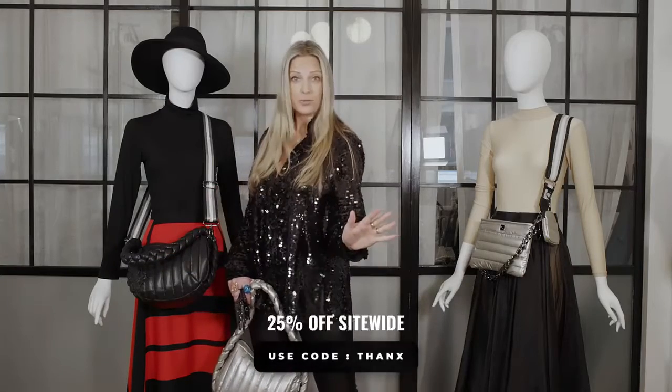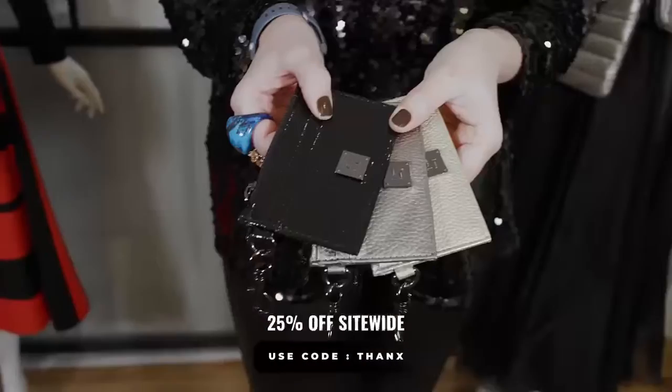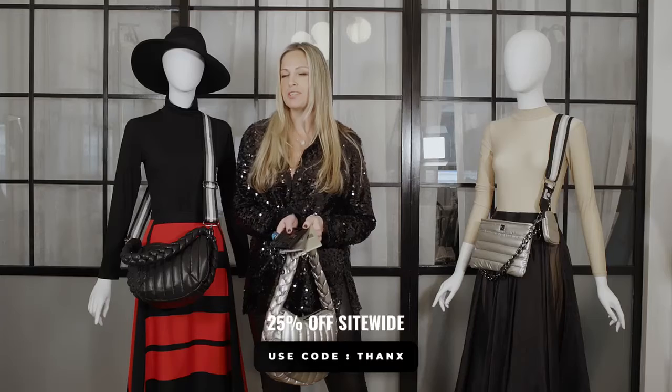So many gifts to choose from — I hope I get them all! And in my stocking this year, I hope I get any one of our new wallets. So much to choose from, so much to give me.